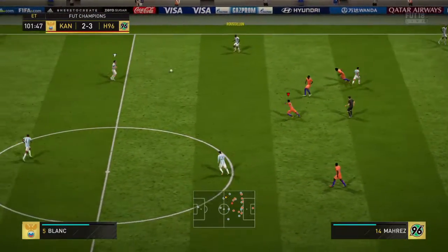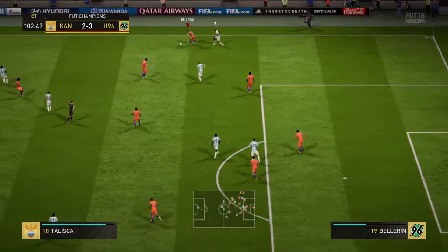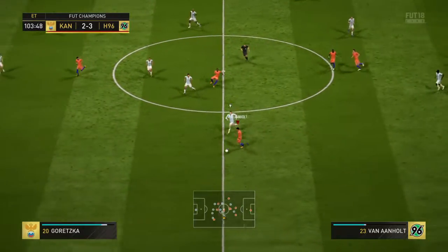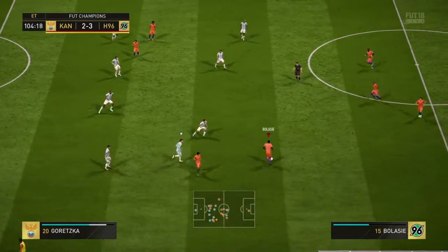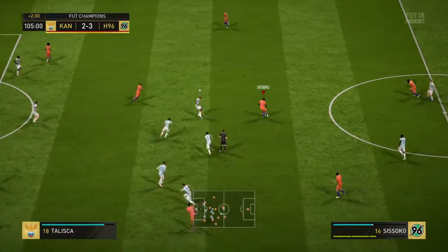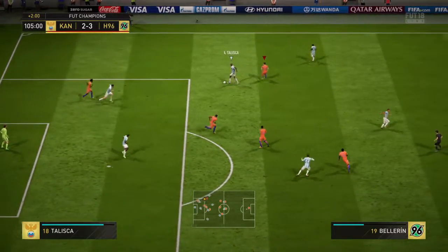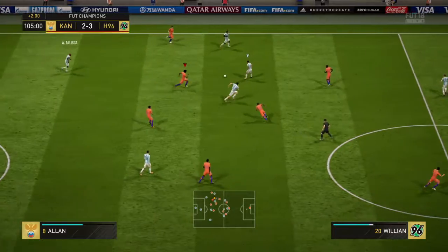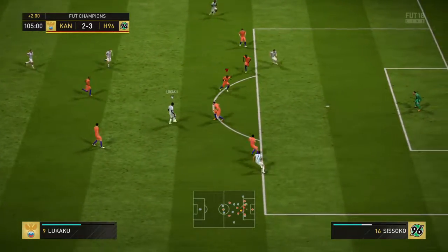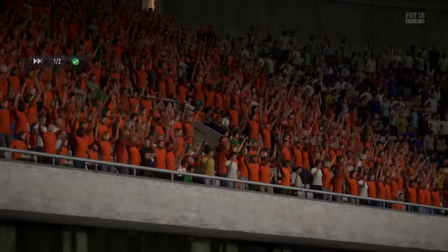They spread it out wide here — chance to get some width into this attack. Anticipated the direction of the pass and was able to intervene. Patrick van Aanholt into the attacking third. There'll be two added minutes — they've got the ball, what are they going to do with it? Well this attack could have been a menace to it. Good challenge. Been a really good match this, and we've reached the end of the first half of extra time.